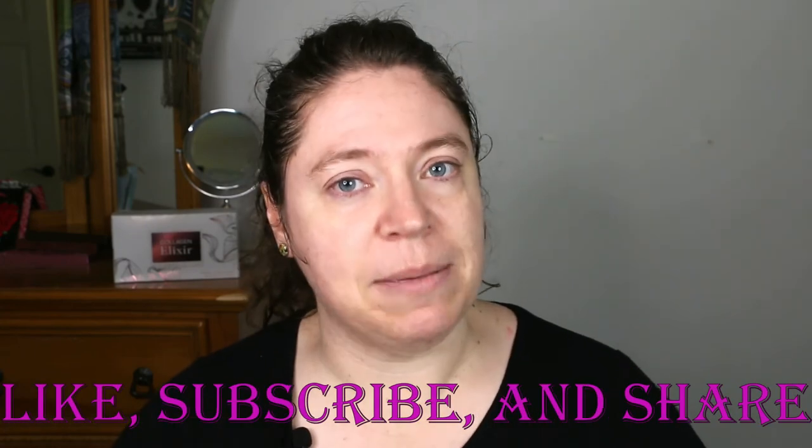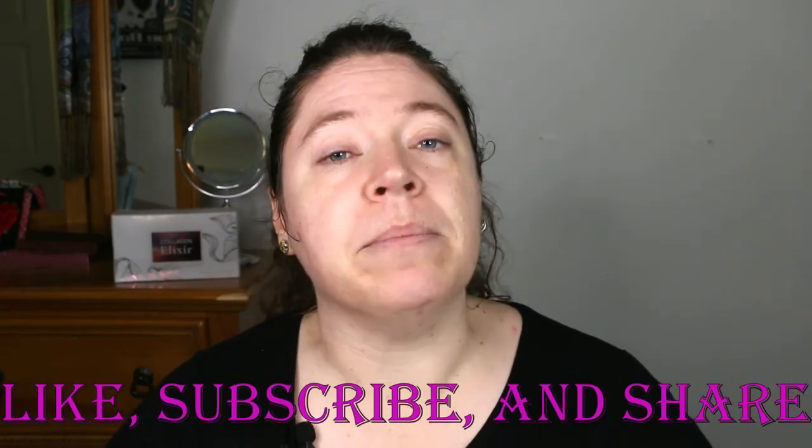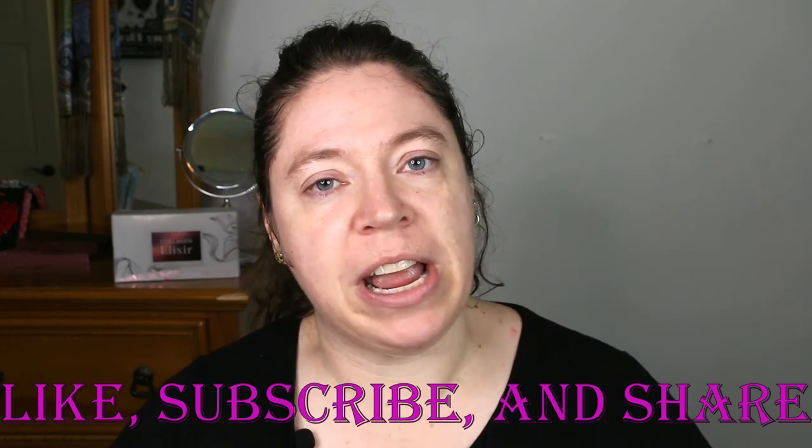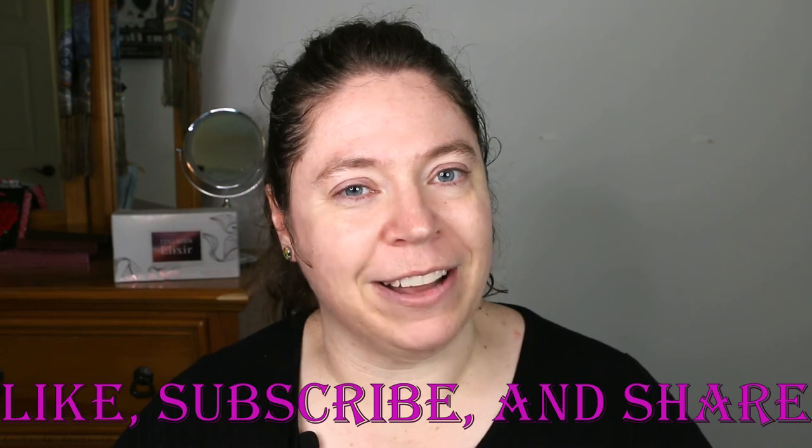If you like the content I create and want to see more of these little reviews or the makeup that I've done before, please like, subscribe, and share. Hit that notification bell so you're notified of all my content that I upload. Until next time, keep expanding your life. Do something fun. Take care of yourself, and we'll see you soon.